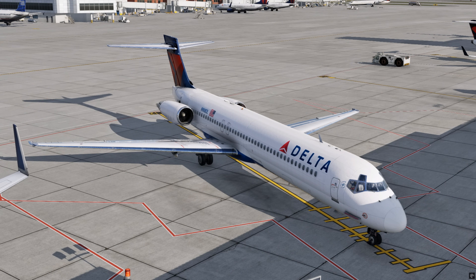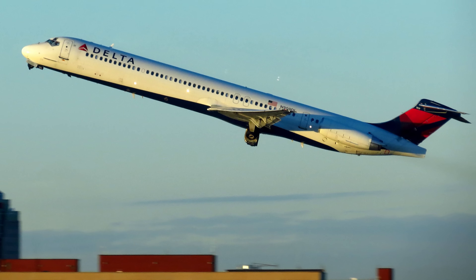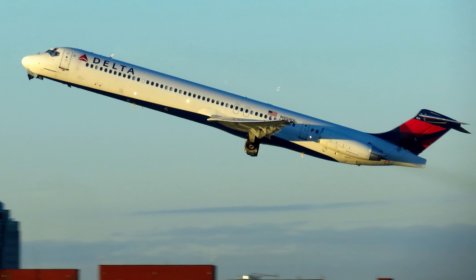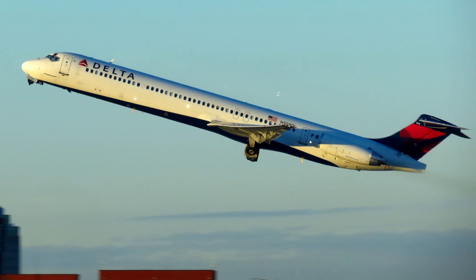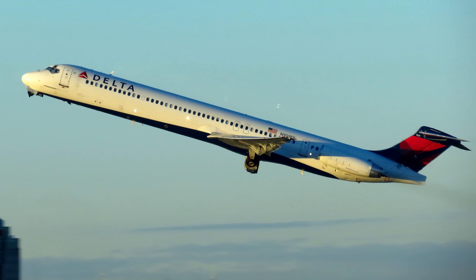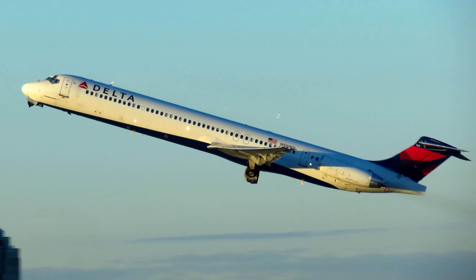The aircraft had logged over 71,000 flight hours and more than 54,000 takeoff and landing cycles, with no recent anomaly reports and all inspections completed within required timeframes. Delta Airlines, founded in 1925 and based in Atlanta, is one of the oldest and largest airlines in the world, operating thousands of daily flights across the U.S. and to more than 50 countries. In 2015, its fleet combined modern models like the Boeing 737 and Airbus A320 with veteran MD-88s and MD-90s. Flight 1086 was just another part of that daily routine of national connections, at least on the surface.